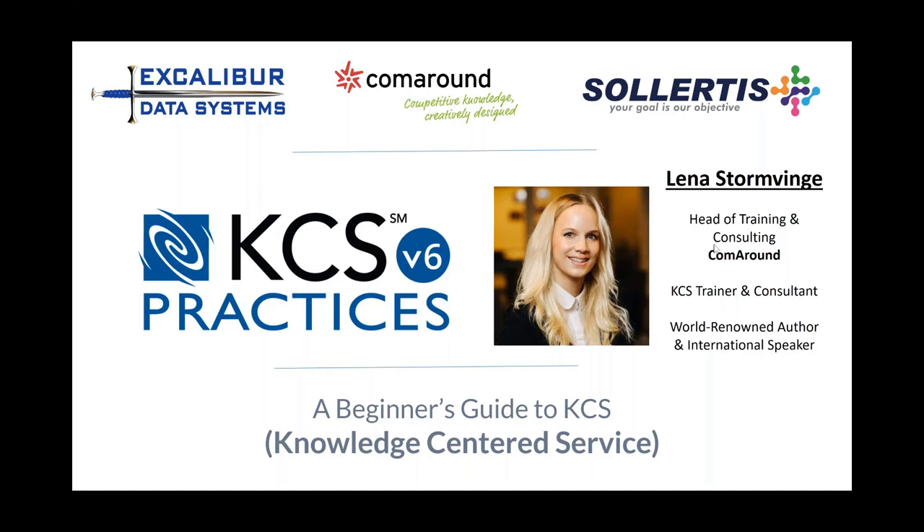With us today we have a rock star — Lena Stormveen from Comaround. She is the head of training and consulting at Comaround and is also a KCS trainer and consultant, and also has a book out on Amazon that you can download regarding self-service and knowledge management. Per Christian, who was originally going to be on this webinar, had a family emergency, but we are blessed to have Lena with us, who has been a pioneer in the world of knowledge-centered service over the last few years.